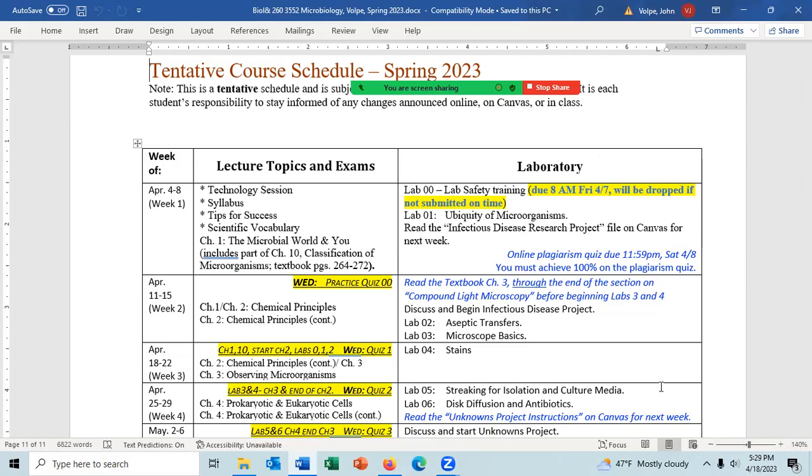Today is April 18th and we're supposed to be on chapter two — we should finish chapter two and possibly start chapter three. Do note that you have your first real quiz this week: quiz one, due Wednesday by 8 PM, available starting 8 PM tonight. Quiz one covers chapter one, chapter ten, the start of chapter two, lab zero, lab one, and lab two. Today in lab we're covering lab four on stains.